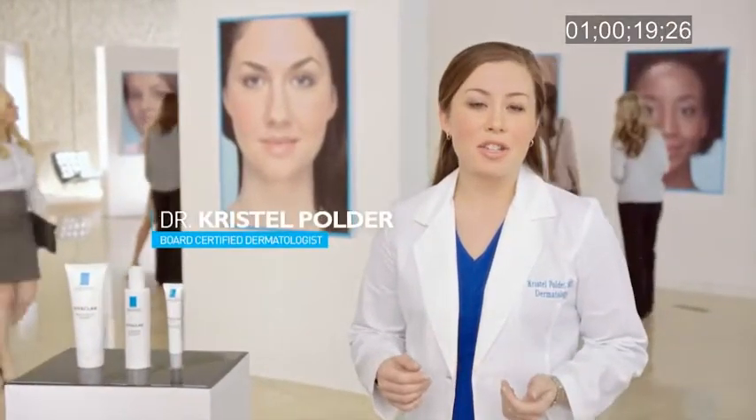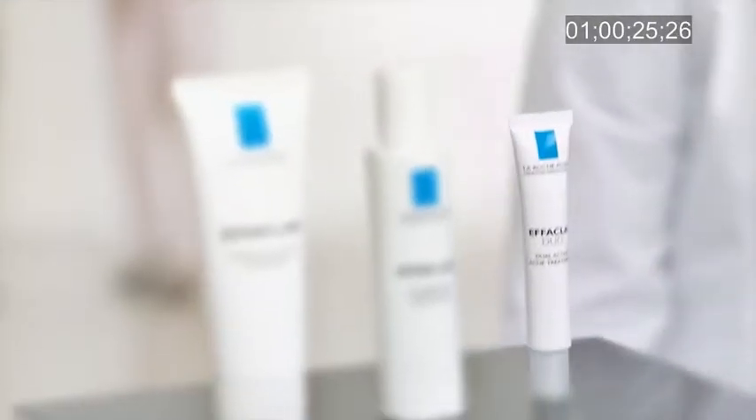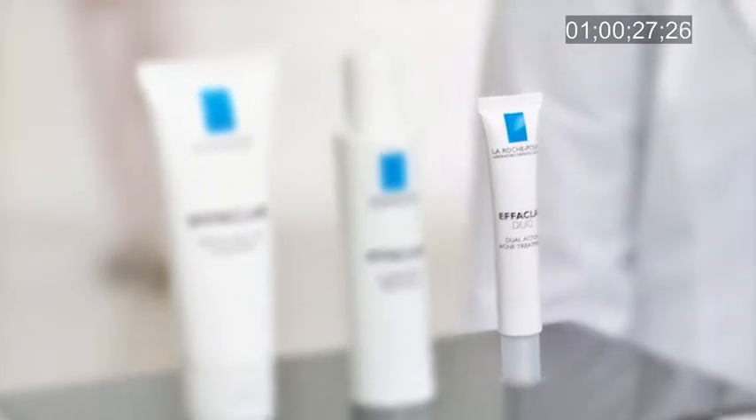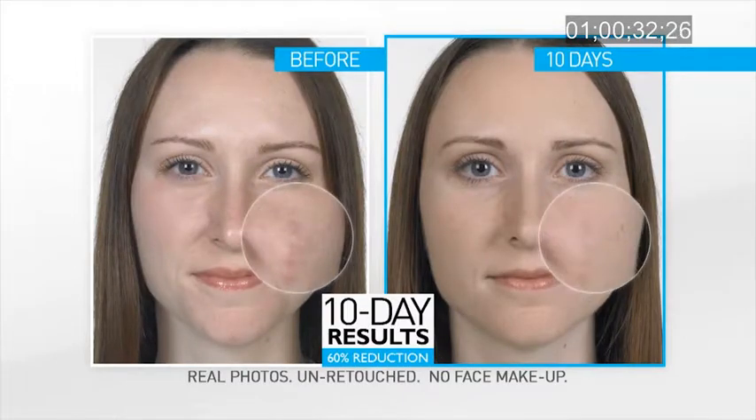Dealing with acne isn't easy. As a dermatologist, many of my patients have come to me with irritated skin, and I think of the skin as my canvas. That's why I'm treating my patients with La Roche-Posay's Effeclar Duo, because it's effective yet gentle, reducing acne up to 60% in just 10 days.